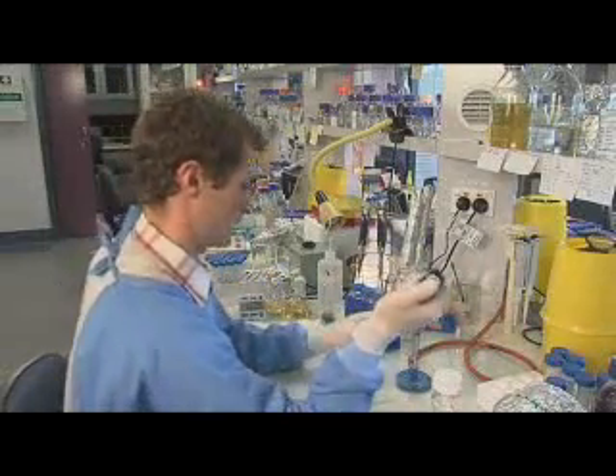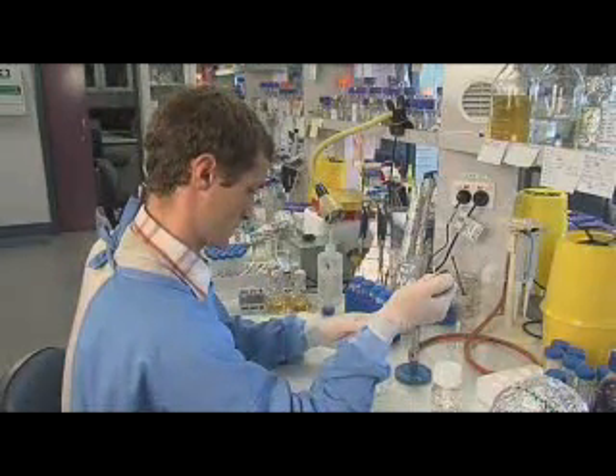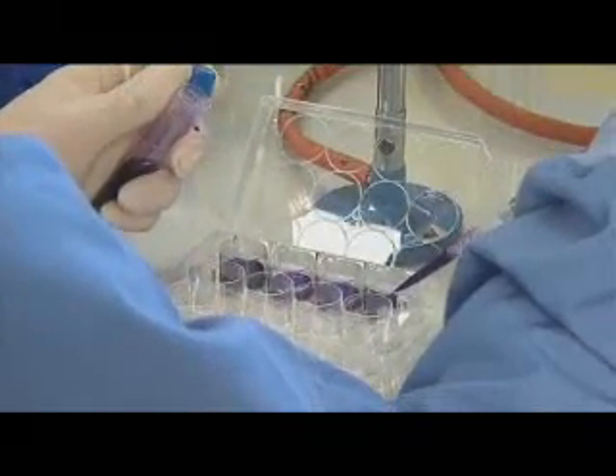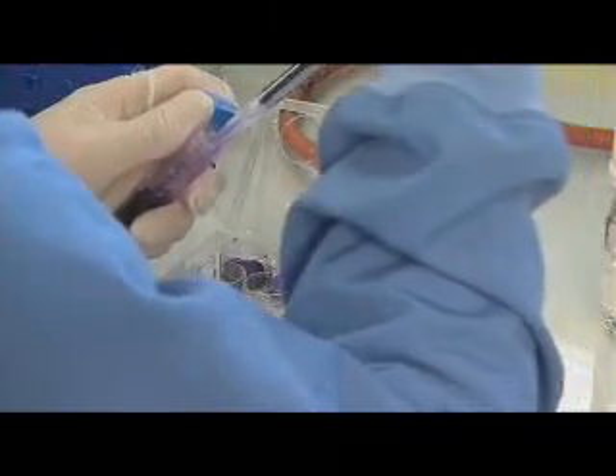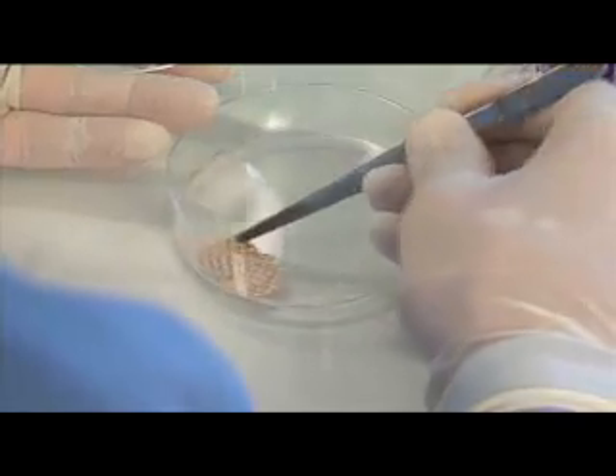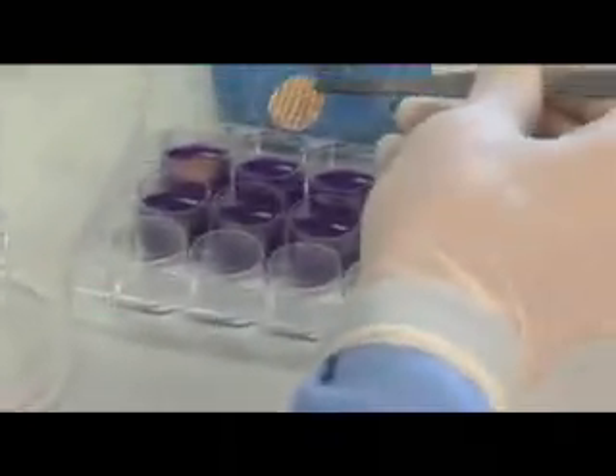Environmental Biotechnology EBCRC researchers based at University of New South Wales in Sydney, Australia, have discovered an effective natural cell signalling system that initiates the breakdown of established biofilms and prevents the formation of new biofilms. By using nitric oxide to mimic the natural chemical signals that microbes use to communicate with each other, we can trick biofilms to leave the slimy coatings.